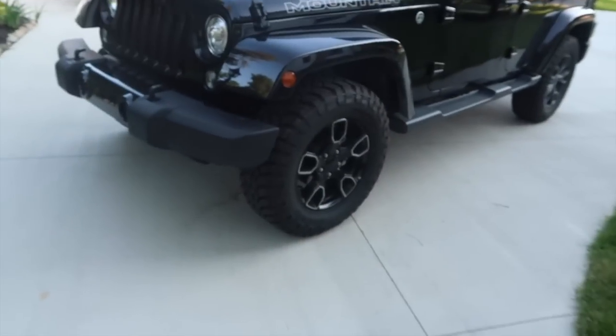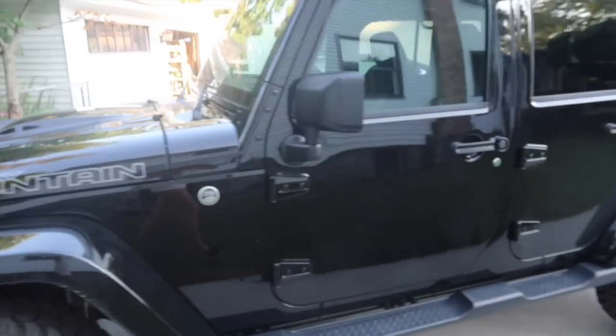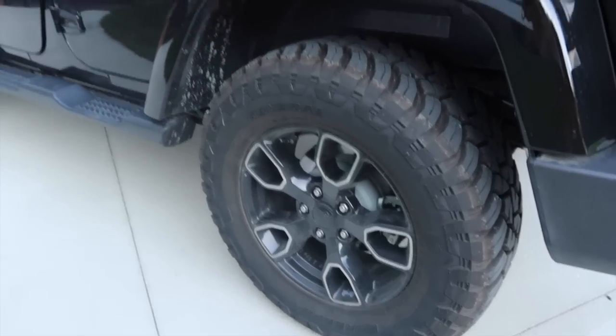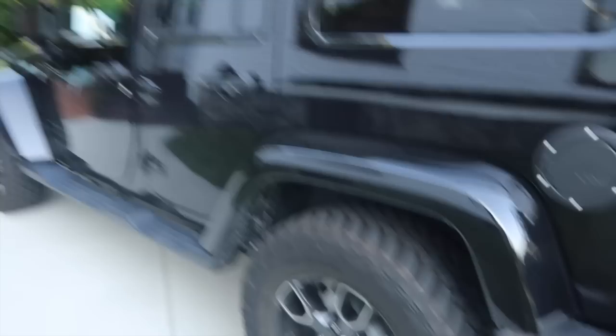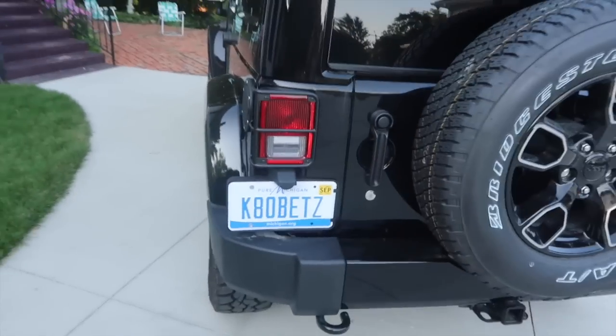I'm in love with it. It's a Jeep Wrangler Smoky Mountain Edition, 2017. This is what it looks like. The Smoky Mountain Edition is all blacked out — blacked-out rims — and my license plate says K80 Bets, which is so cool.